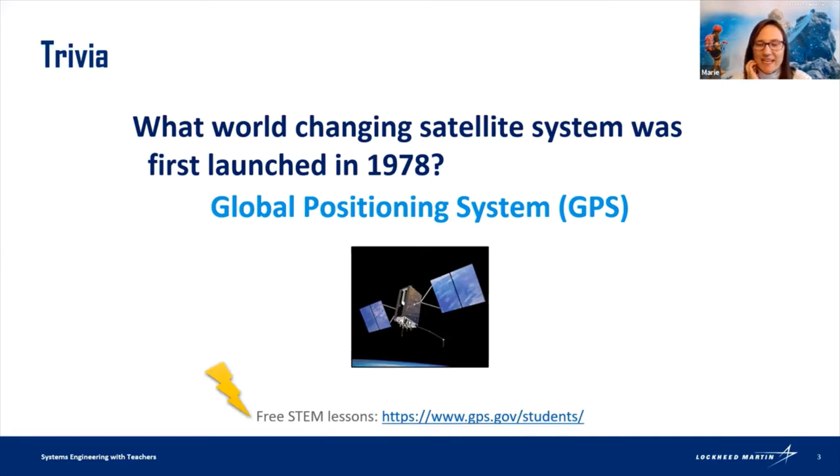There's also the software control segment — a group of people who control the satellites orbiting around the earth. It takes a group of satellites working together to provide our GPS. For teachers, my tip is to go to this website — it's fantastic. It has a poster that says 'how does GPS work,' lessons you can use, and a little video from an operator talking about the ground control segment.